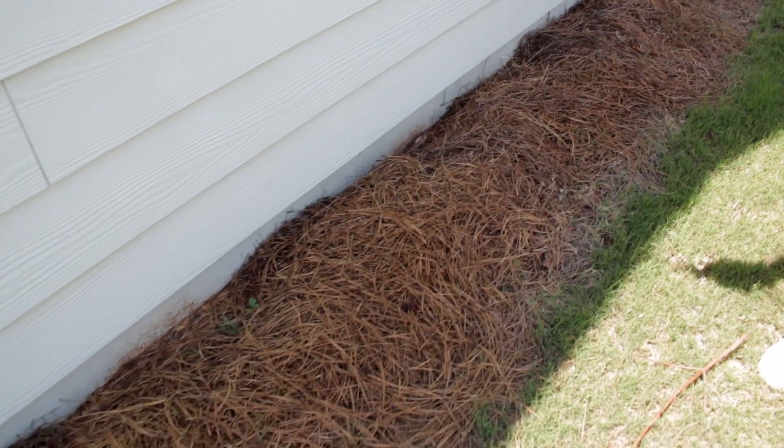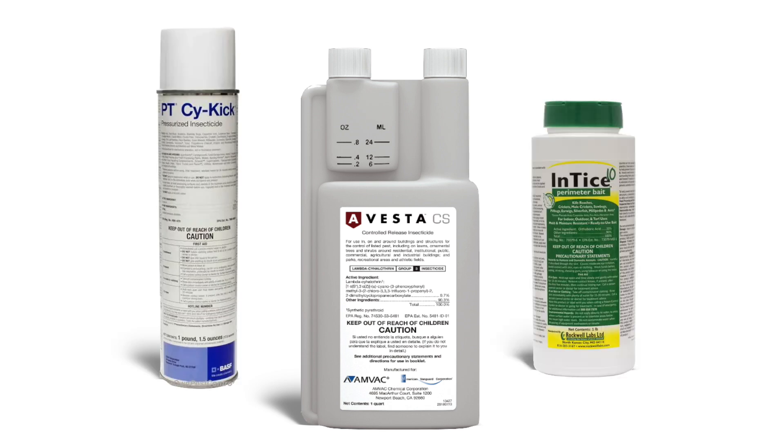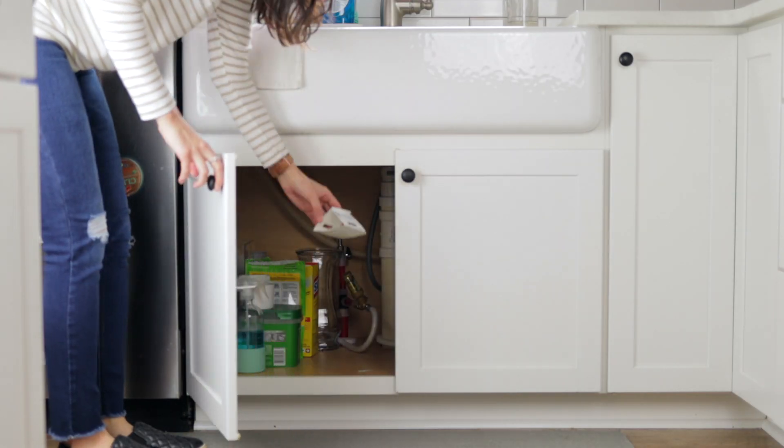A good indoor-outdoor perimeter treatment can do wonders for keeping millipedes from coming inside your house. We have a kit called the General Pest Control Kit — it's got a concentrate, aerosol, and a bait, along with some monitoring traps that you can put out to catch some of these if you want to ensure that they are indeed millipedes.